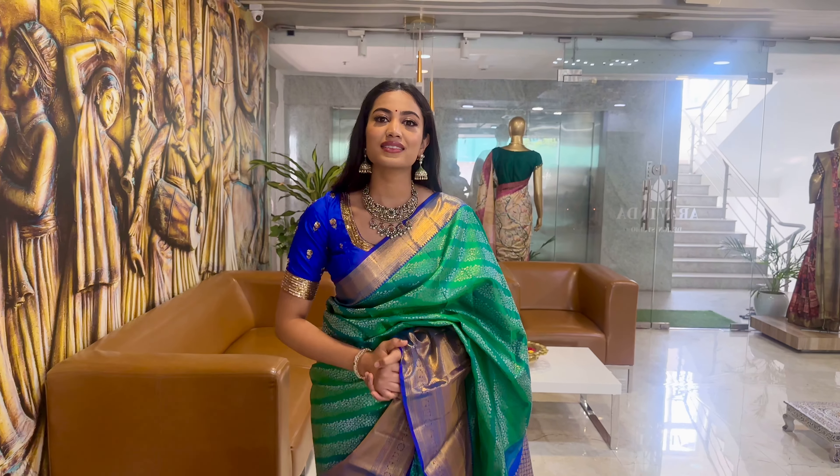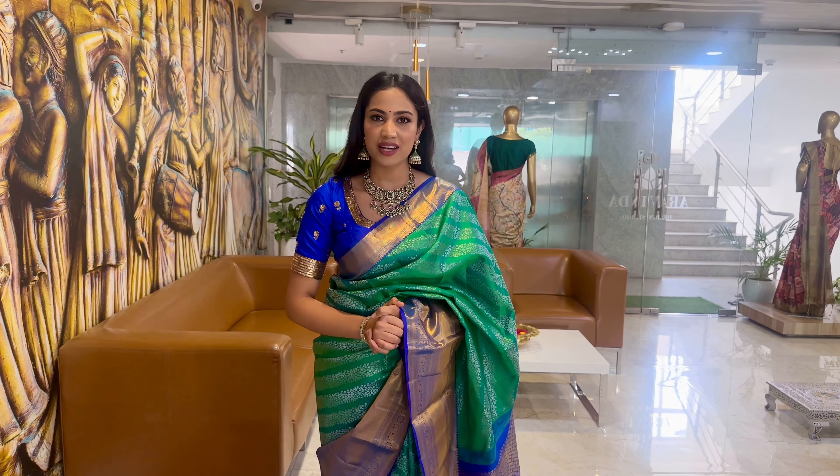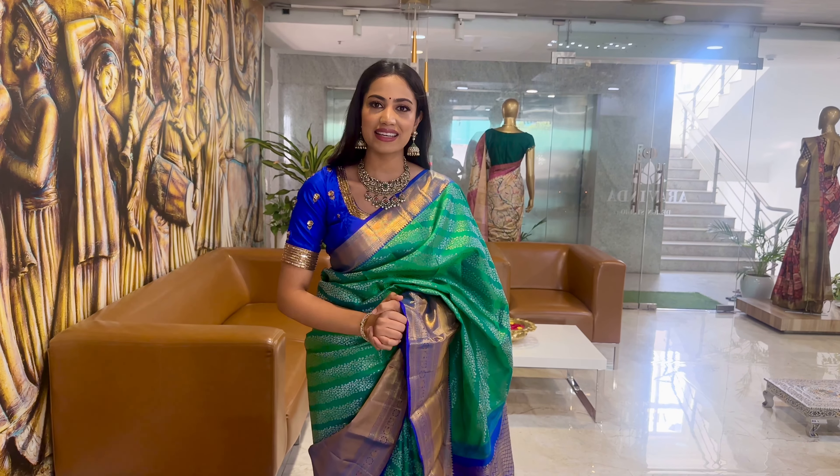Hello everyone, welcome to the House of Aravinda Design Studio. Today we are going to explain some beautiful and very exclusive contemporary collection which is also trendy and elegant. So let's start with what I am wearing today.